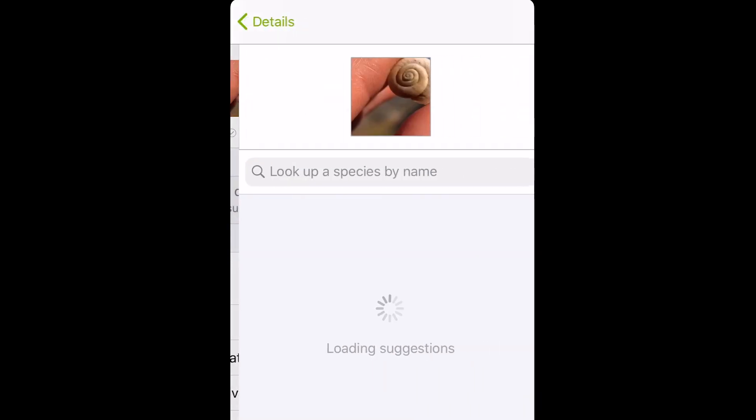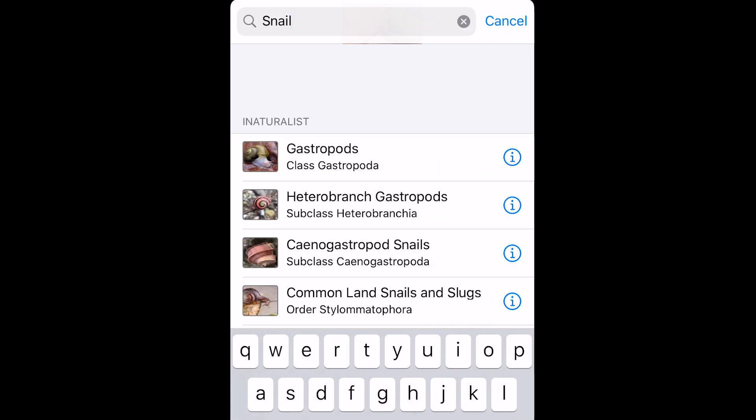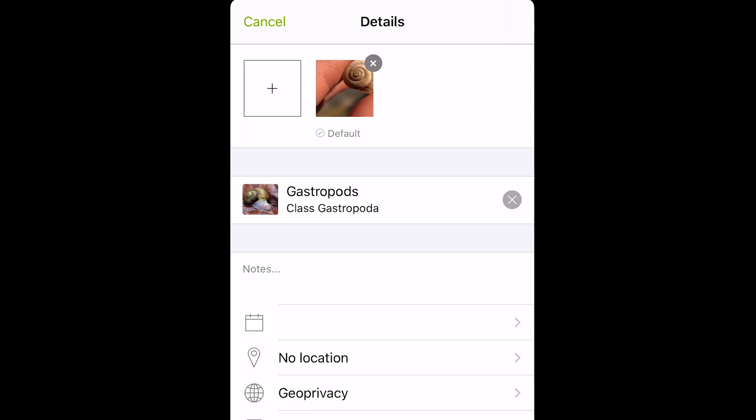After you've taken your photos, you can specify the snail species you've found. If you're unsure of the exact species, just select snail or gastropod as general terms. Make sure to include the location in your observation.